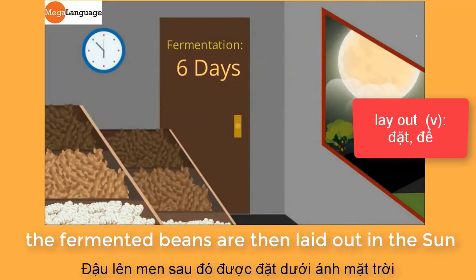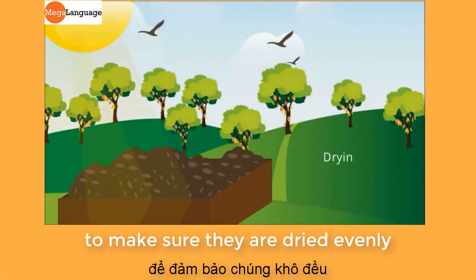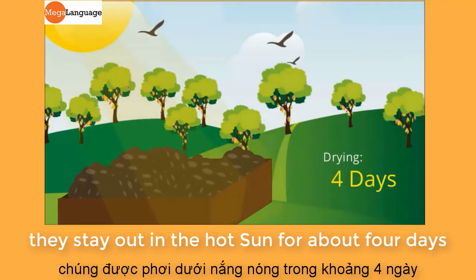The fermented beans are then laid out in the sun to dry, where the cocoa farmer keeps turning them over to make sure they are dried evenly. They stay out in the hot sun for about four days.